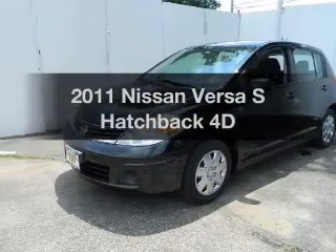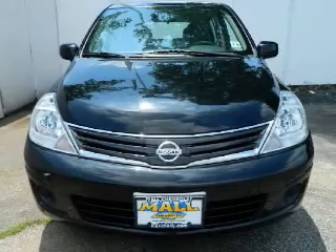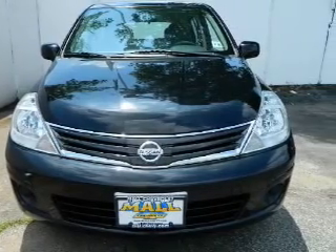Presenting the 2011 Nissan Versa. This is the set of wheels you've been looking for, with a reliable engine driven by an automatic transmission.